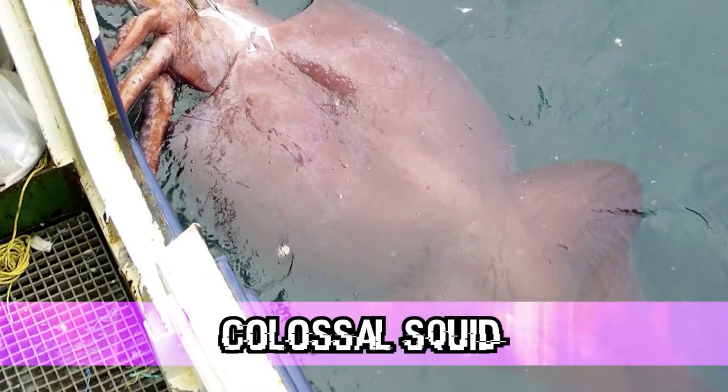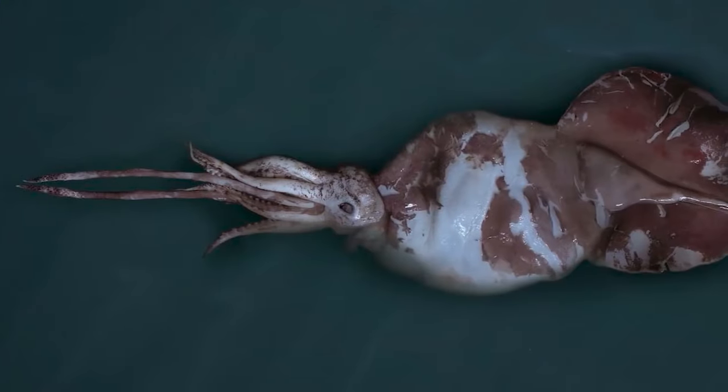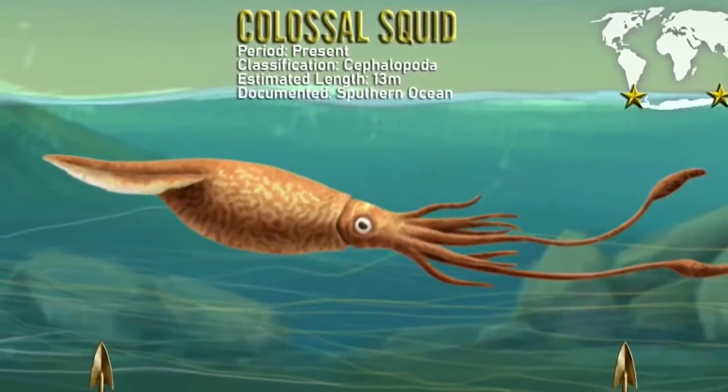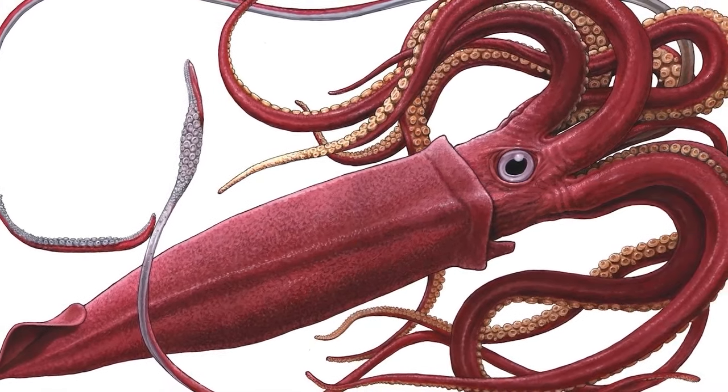In our number 9 spot today we have the Colossal Squid. The colossal squid is a real creature not to be confused with the giant squid, which is similar but slightly smaller. These guys live in the darkest, coldest depths surrounding the waters of Antarctica. This creature lives up to its name, reaching an average of 46 feet in size and weighing around 500 kilograms, with females being the largest. They have large tentacles equipped with suckers that have little razor hooks on them to better latch onto prey. Their diet mainly consists of large fish like the 7-foot Patagonian Toothfish, and some even consume their own kind or attempt to consume sperm whales.